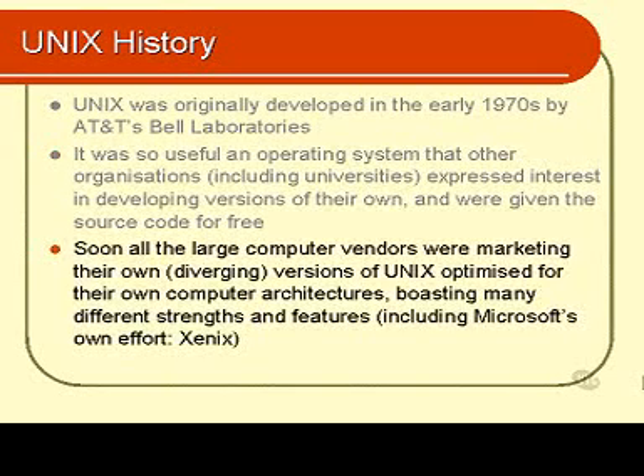It wasn't long before many large computer vendors were all selling slightly different versions of UNIX. Each one was optimised to run on the particular type of computer that they were selling. These computer manufacturers were selling their own impressive and expensive hardware, but they needed an operating system that would run on their hardware. An alternative to developing one of their own was to simply take the UNIX source code and modify it so that UNIX would run on their own computer. They could then sell the package of computer and operating system together in one bundle.